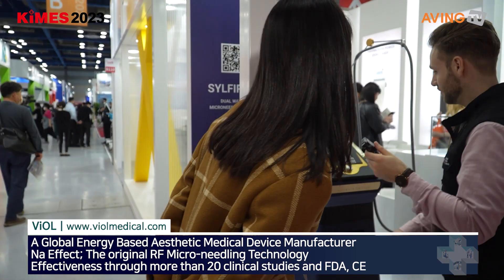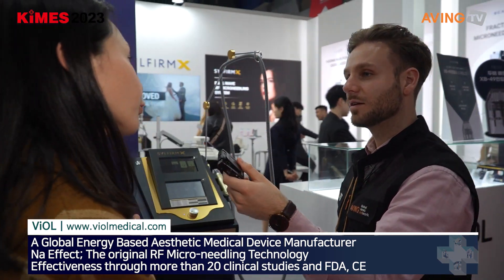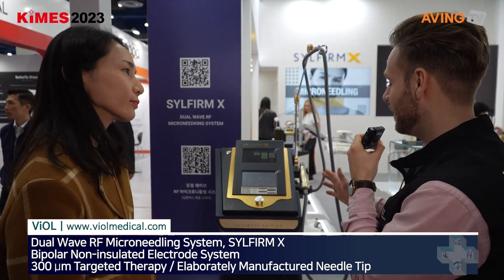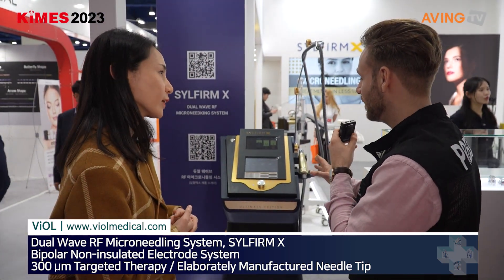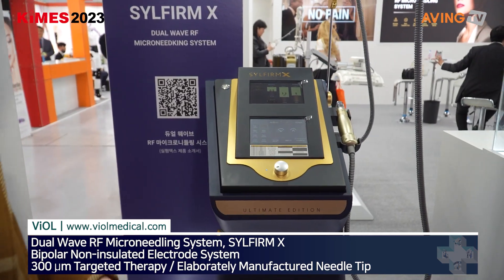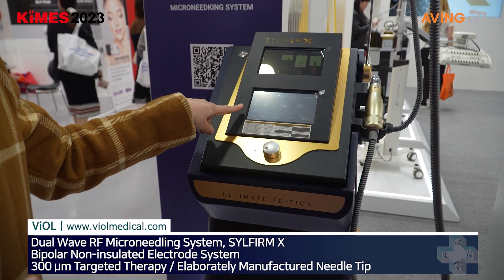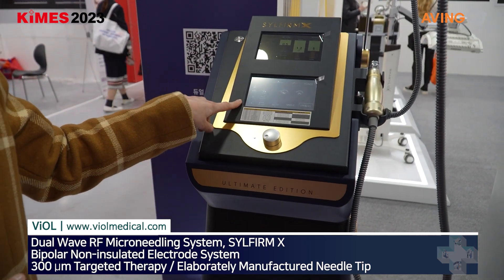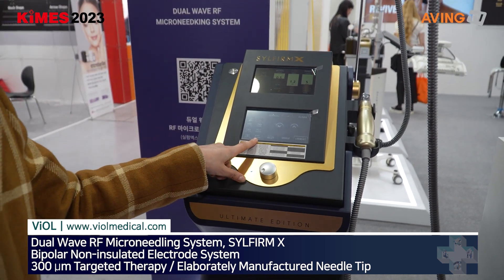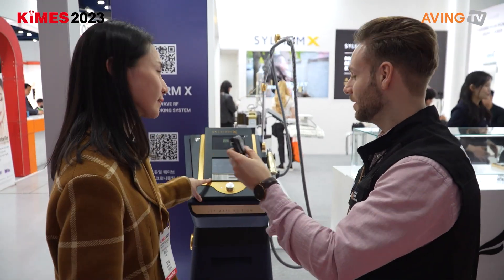What does the main product do? The main technology is a combination treatment of radio frequency and microneedling. The device features different modes: PW and CW.